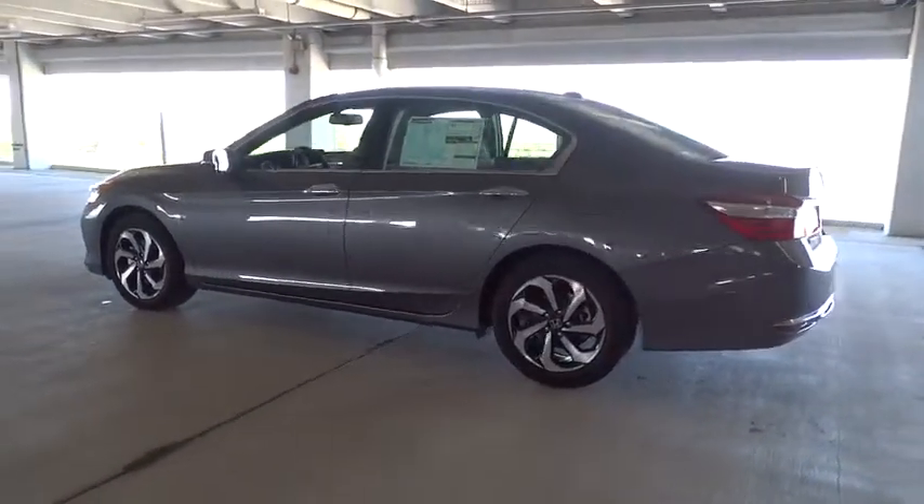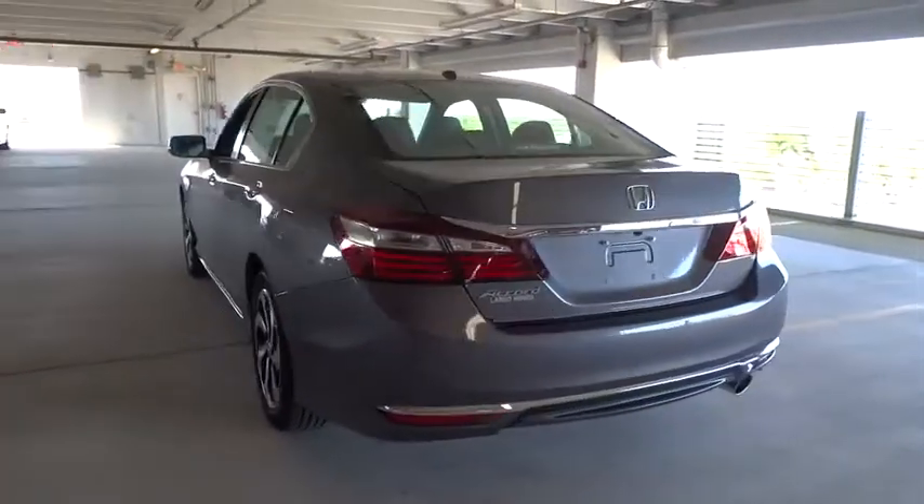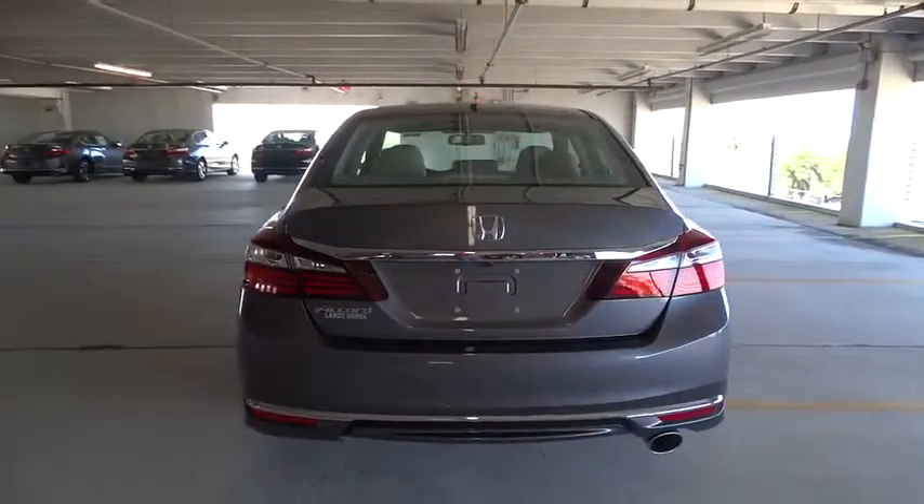Remote engine start, stability control, traction control, Bluetooth, front wheel drive, cruise control, heated driver's seat, compass.